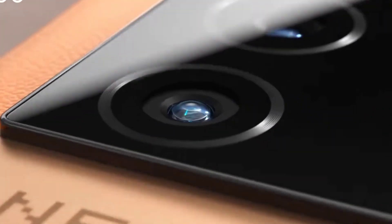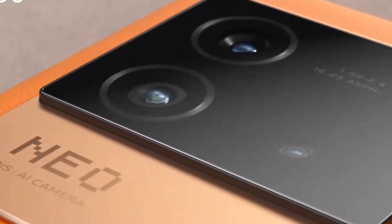Hi friends, welcome back to my channel, Sai Decker. In this video I am going to compare the iQoo 9 SE device versus the iQoo Neo 6 device.